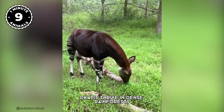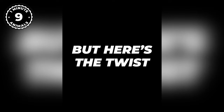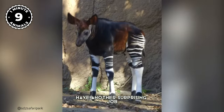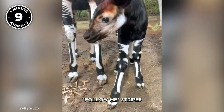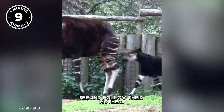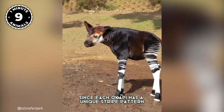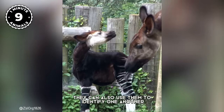While giraffes prefer open habitats, Okapis thrive in dense rainforests, and their stripes help them blend into shadows and sunlight. Okapi stripes also have another surprising job — referred to as follow-me stripes, they help baby Okapis see and follow their mothers through the vegetation. Since each Okapi has a unique stripe pattern, they can also use them to identify one another.